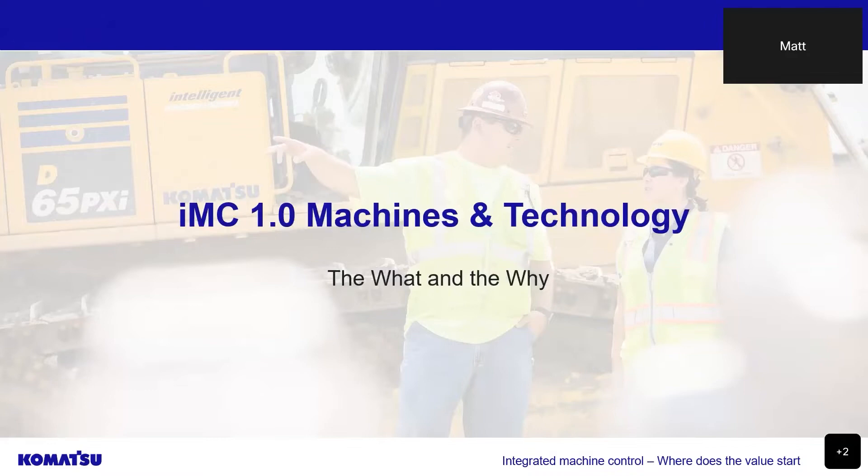Let's look at our IMC 1.0 machines, the first iteration of intelligent machine control, and the technology they've utilised over the past seven years. Komatsu's original range of IMC bulldozers and excavators were an industry-leading first, not only for safety and security, but efficiency and cost-saving as well.